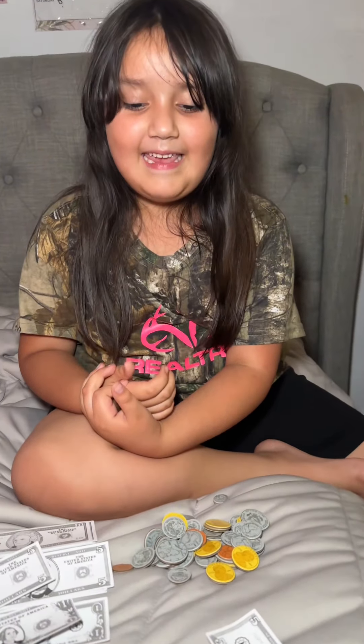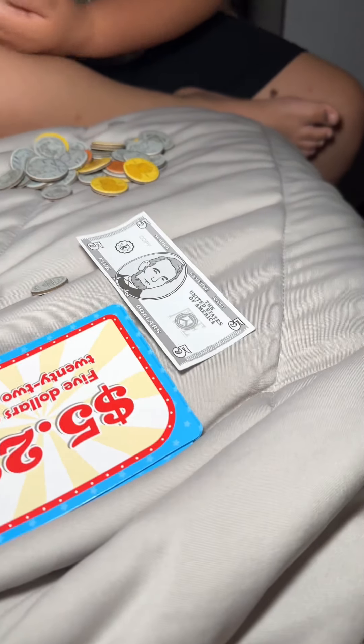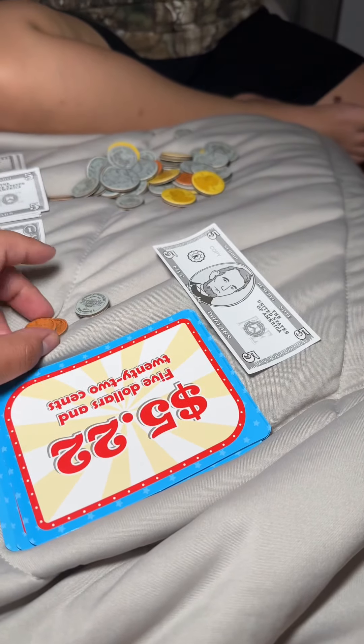Do you think you got it right? Yeah. No, you got it wrong — it's okay. She got the five dollars right and then she got the cents wrong, but it's okay. We're still learning cents. She learned cents today.